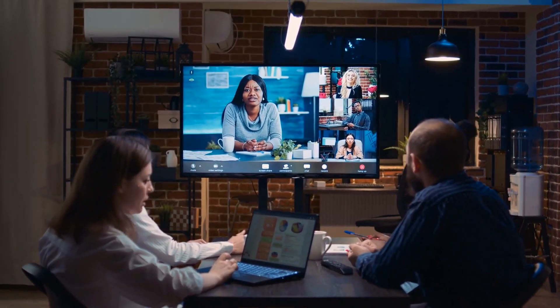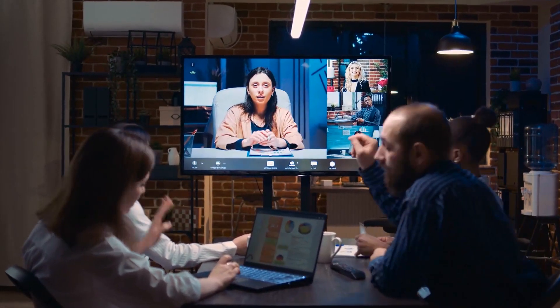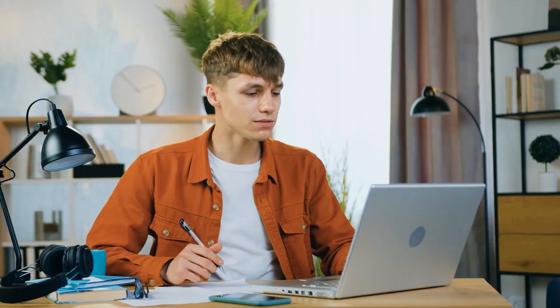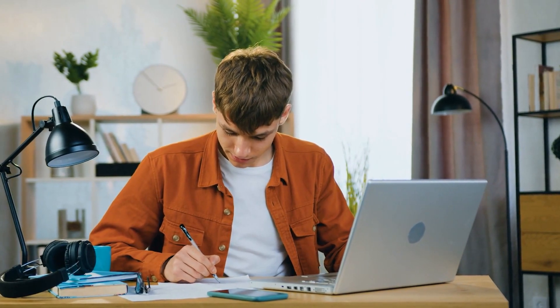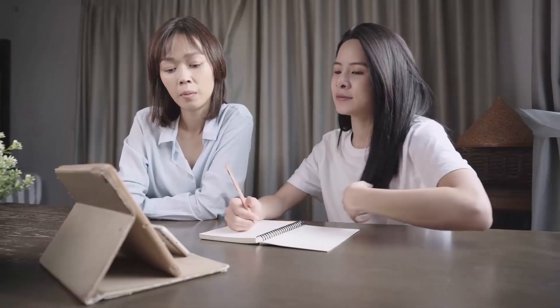3. Education: In the educational sphere, BlenderBot can act as an interactive tutor, engaging students in meaningful discussions, answering questions, and facilitating personalized learning experiences. It can help students build a deeper understanding of complex topics and encourage them to think critically and creatively.